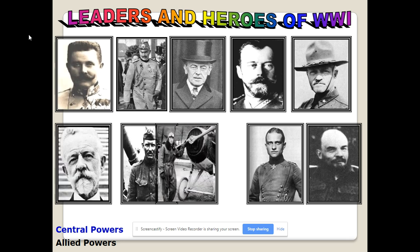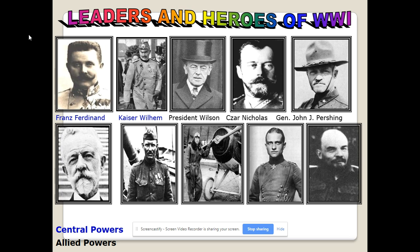Some of the leaders of World War I: Franz Ferdinand, Archduke of Austria-Hungary, who was assassinated, helping cause the war. Kaiser Wilhelm of Germany. President Wilson of the United States. Tsar Nicholas of Russia, who was executed during the Bolshevik Revolution. General John J. Pershing commanded the American forces. Senator Henry Cabot Lodge helped push the Treaty of Versailles to be altered and voted down. Alvin York was the most decorated U.S. soldier in World War I. Eddie Rickenbacker was America's most famous pilot. The greatest pilot of the war overall was Baron Manfred von Richthofen — the Red Baron, after whom Red Baron Pizza is named. Vladimir Lenin was the leader of the Bolshevik Revolution.